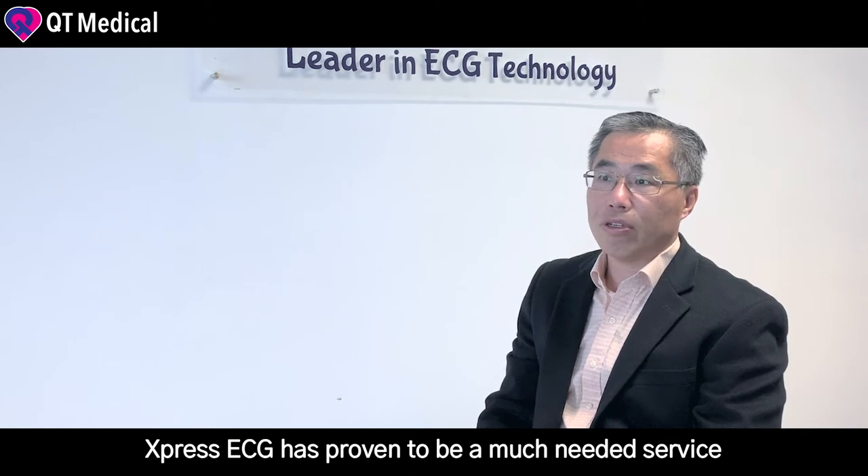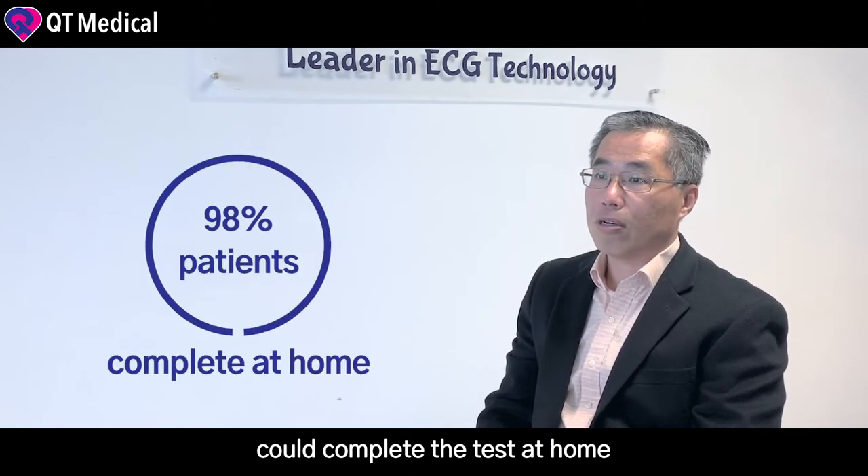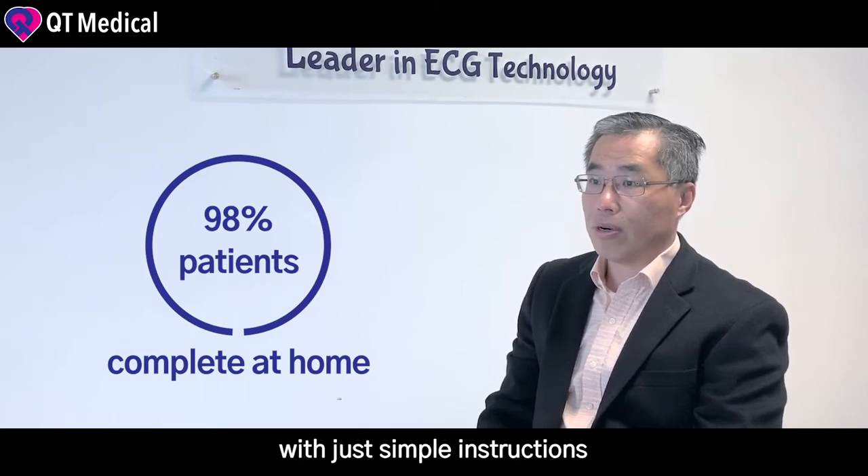Express ECG has proven to be a much needed service, and 98% of patients could complete the test at home with just simple instructions.